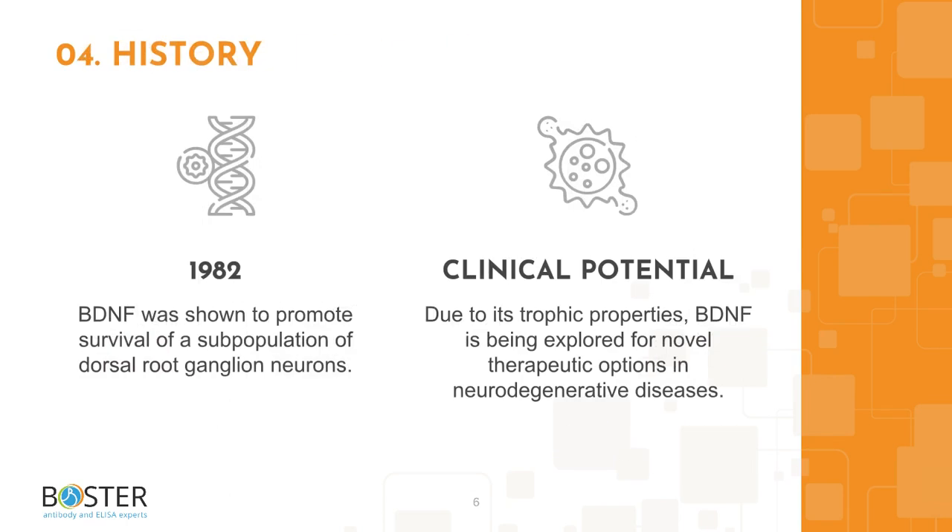Topic 4: Some interesting facts about BDNF. Overall, BDNF is a beneficial molecule for the brain. As its name states, BDNF has neurotrophic properties and promotes survival and growth of various types of neurons, so it positively impacts central nervous system cells. Because of this, since its discovery in 1982, scientists have been exploring BDNF's therapeutic potential for alleviating symptoms of and even treating neurodegenerative diseases. BDNF is one of the most researched molecules in neuroscience.